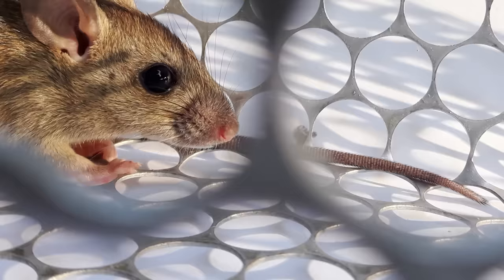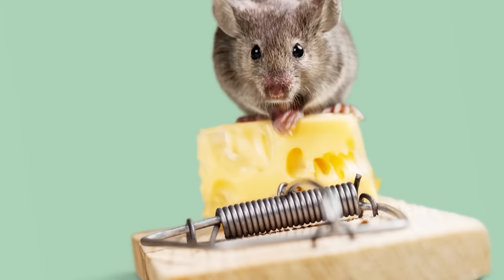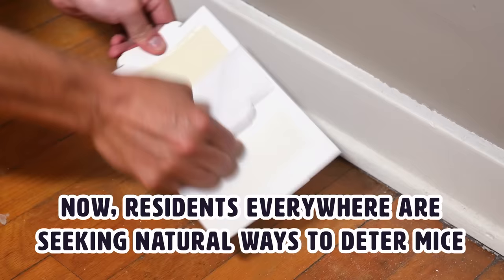Many animal lovers are no longer happy with traditional mouse traps as they are considered inhumane by some. Unfortunately, if you have a common rodent problem, an exterminator and traditional traps are all you can use. Now residents everywhere are seeking natural ways to deter mice.